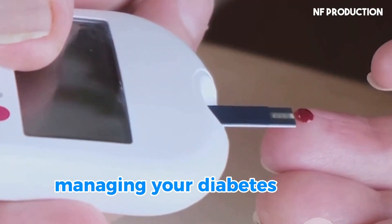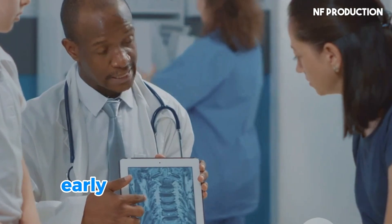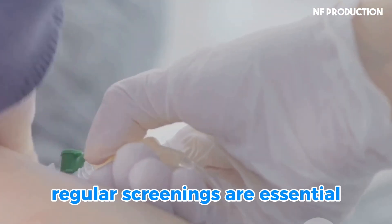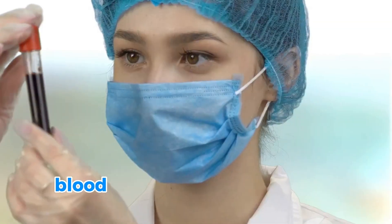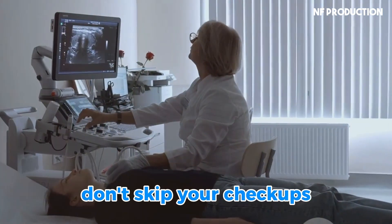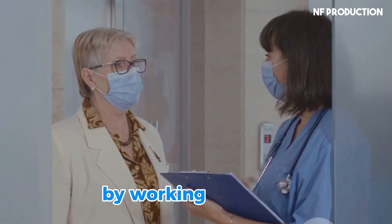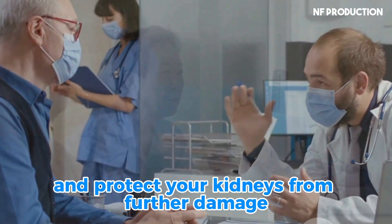Remember, managing your diabetes is the best way to protect your kidneys. Work closely with your healthcare team to create a personalized plan. Early detection of diabetic nephropathy is vital for preserving kidney function. Regular screenings are essential, especially for individuals with diabetes. Your doctor will use various tests to monitor your kidney health, including urine tests to check for protein, blood tests to measure kidney function, and imaging tests to assess kidney structure. Don't skip your checkups — these simple tests can detect kidney problems early on when treatment is most effective. By working together, you and your healthcare provider can manage your condition and protect your kidneys from further damage.